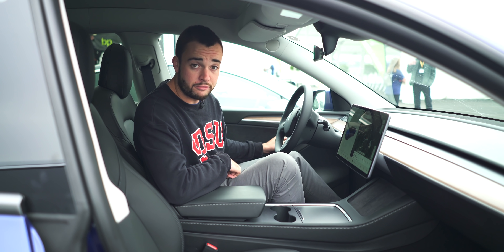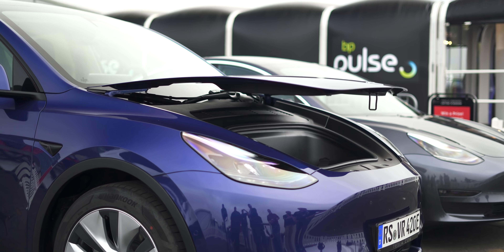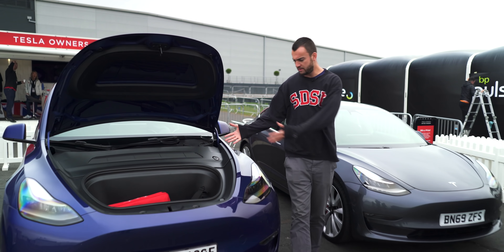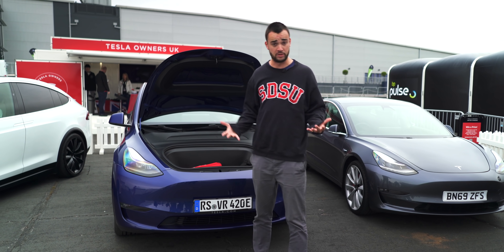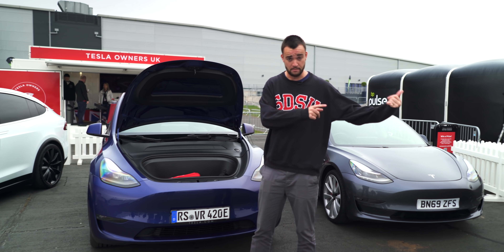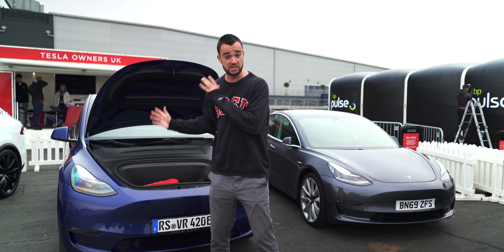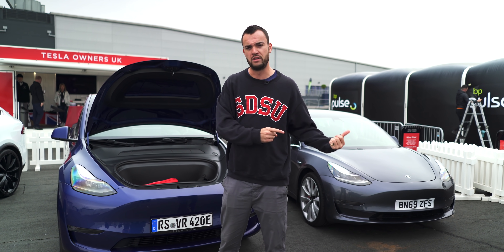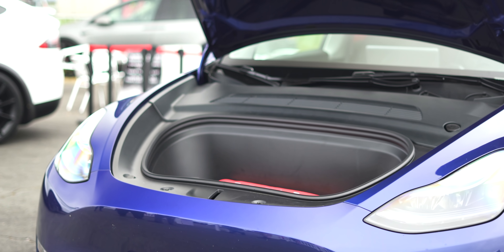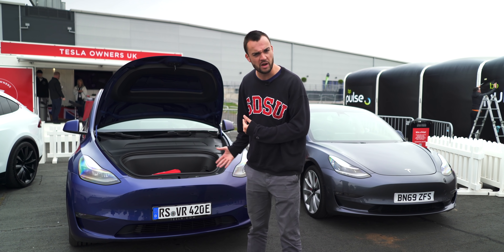Let's have a gander at the frunk, because I have a feeling it might be a bit bigger than the one on the Model 3. Look at that automated frunk as well. It's definitely a little bit bigger than the one on the Model 3, as you'd expect from a slightly larger car. One thing I should mention: that automated self-opening frunk is not a Tesla feature. Owner Oliver actually runs a business that customizes Teslas and adds aftermarket features, and that's a special touch he has added to his car.